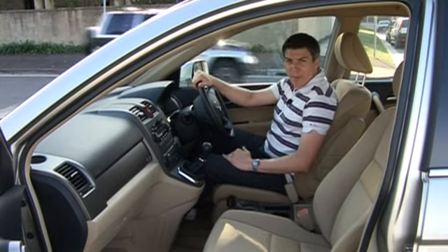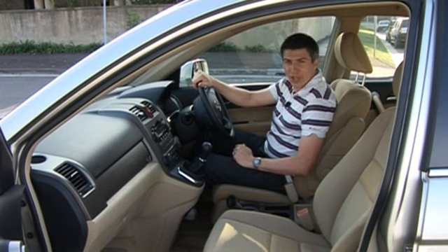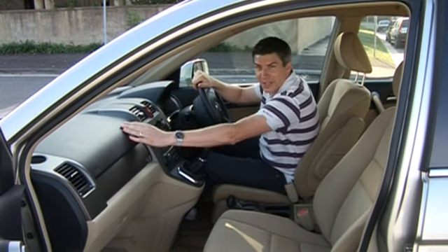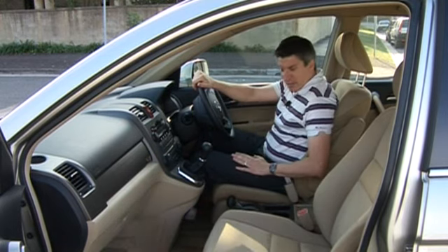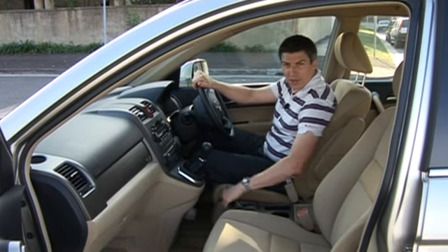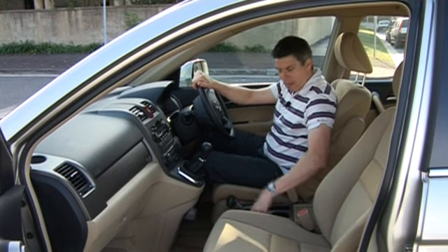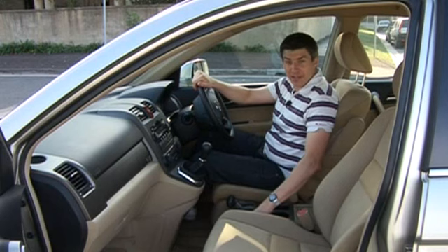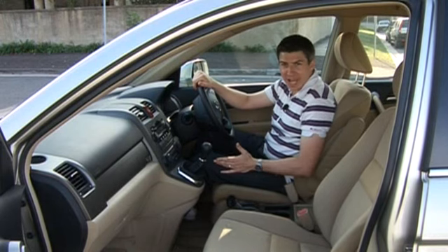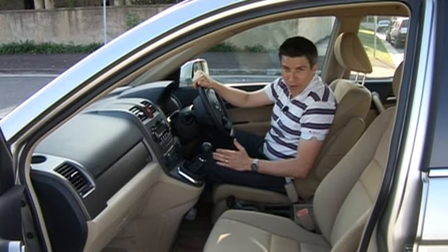Honda has a very good reputation for designing interiors, and this new CR-V is no exception. It's a really nice use of materials throughout the cabin, plenty of good storage options, and there's some nice little touches like this aircraft-style handbrake. But the centre console that used to flip up and create a walkway through to the rear — that's now fixed. So it's a much better cabin than the last CR-V, much more car-like, but does it drive like a car?